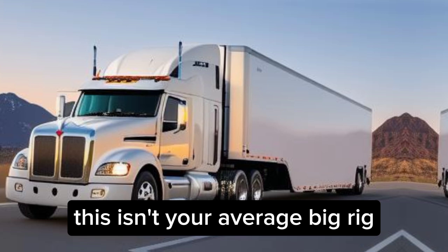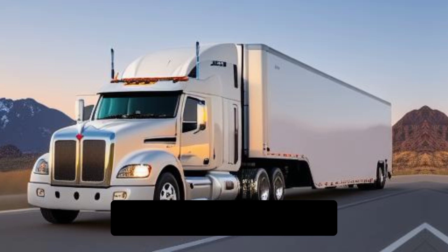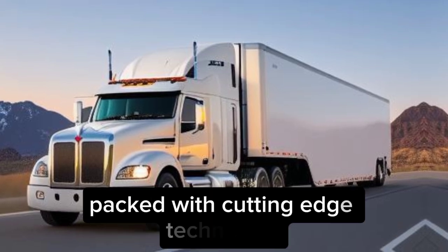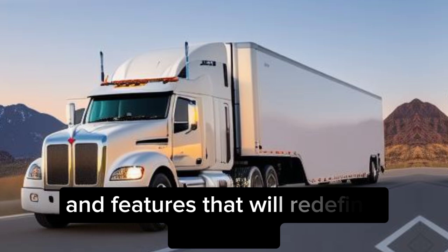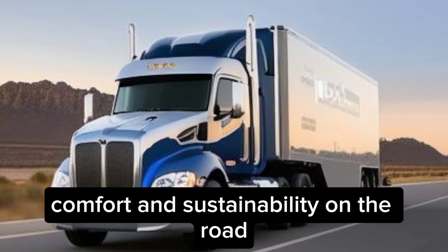This isn't your average big rig. The Super Truck 2 is a revolutionary concept vehicle — a clean sheet design packed with cutting-edge technology and features that will redefine efficiency, comfort, and sustainability on the road.